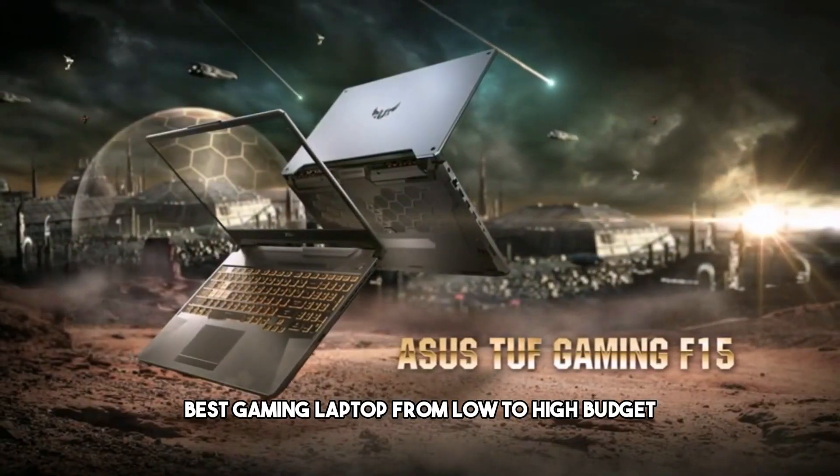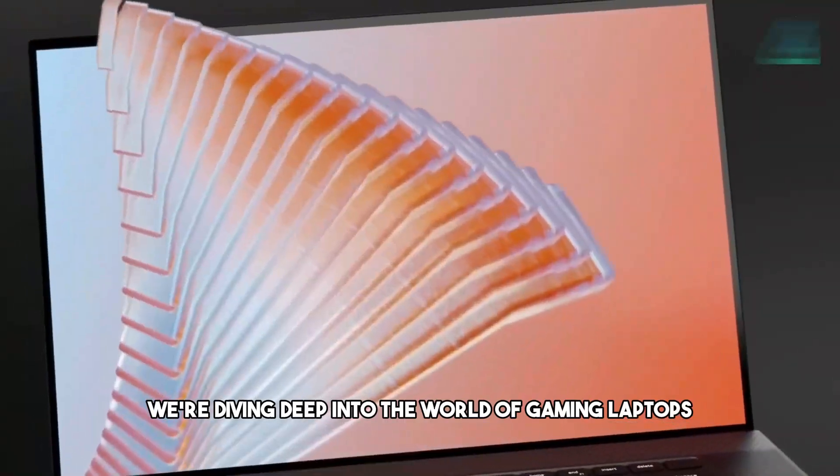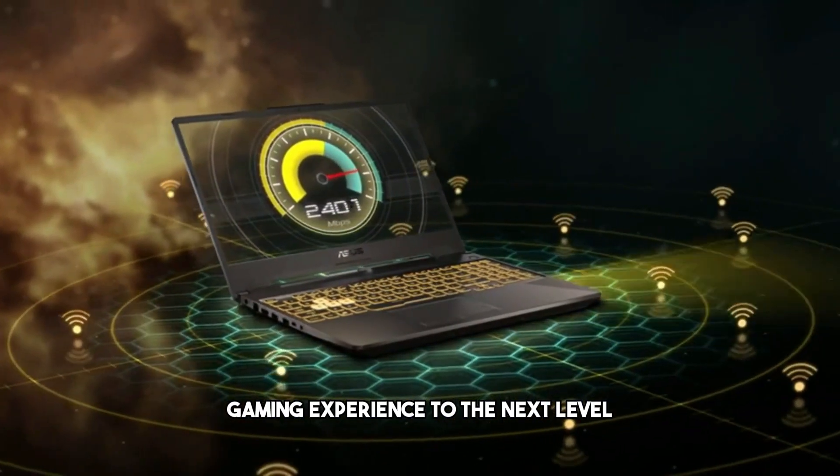Best gaming laptop from low to high budget. In today's video, we're diving deep into the world of gaming laptops, where we'll help you find the perfect portable powerhouse to take your gaming experience to the next level.